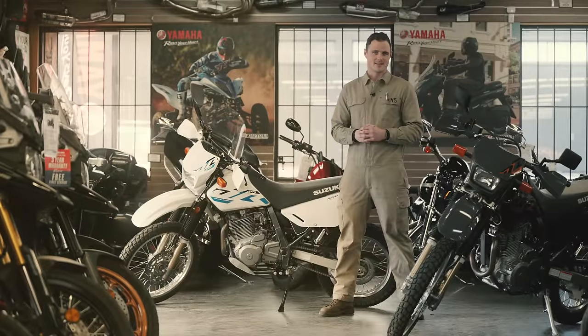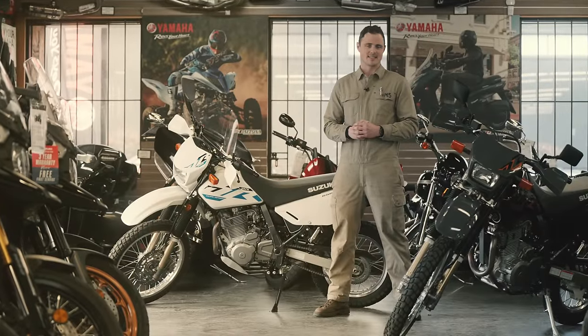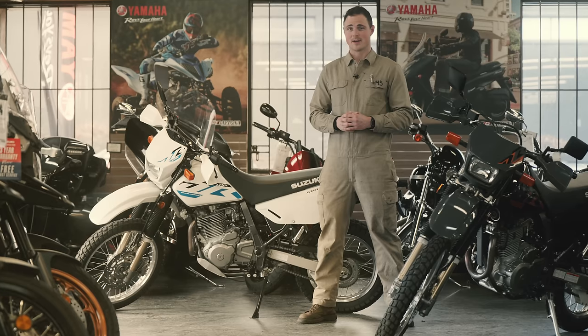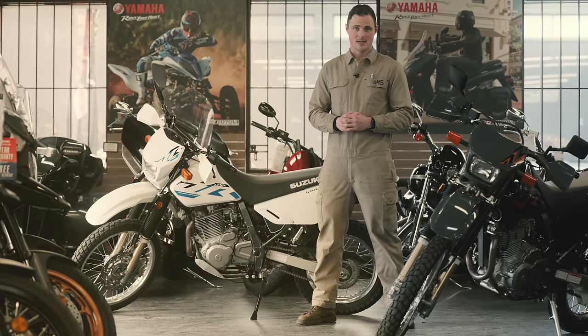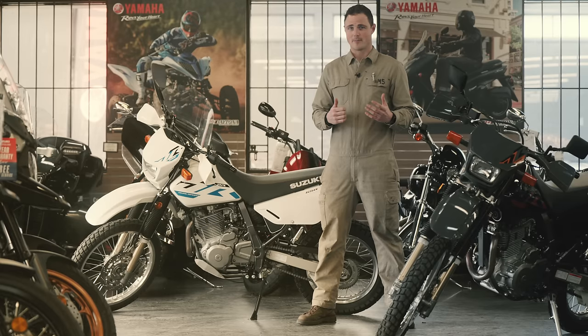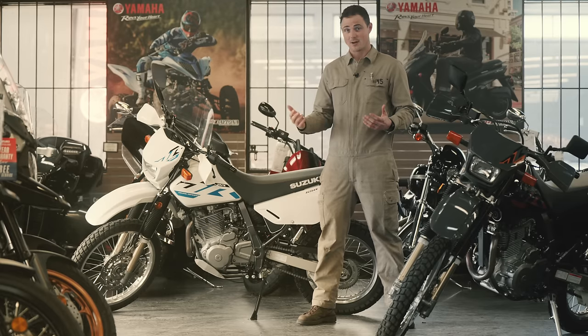A massive success out of the gate, Suzuki sold tens of thousands of the exact same bike all over the world for decades. We're here at Daytona Motorsports in Vancouver, where they still sell out every year. Its popularity was due to a much wider appeal than its few direct competitors, like the XR650 and the KLR650.